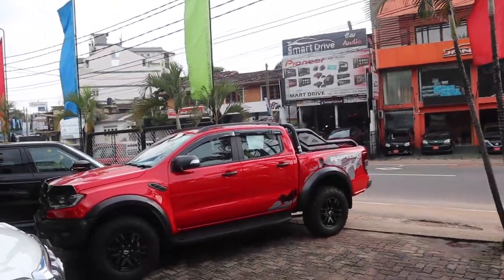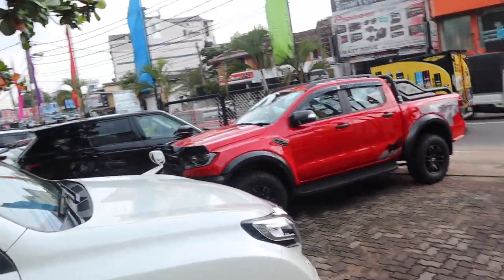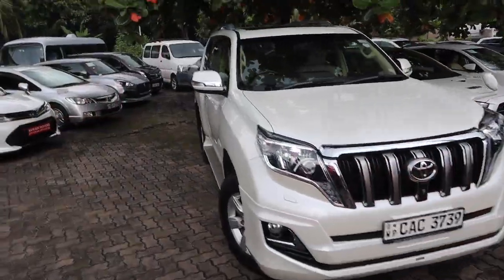Today's video is brought to you by Ranjan Motors, located at 139 Tukamana Street, Kohola. Come check them out if you're interested in getting a new or used ride.